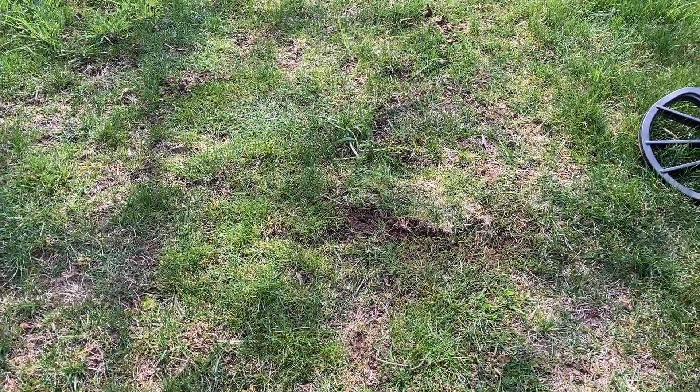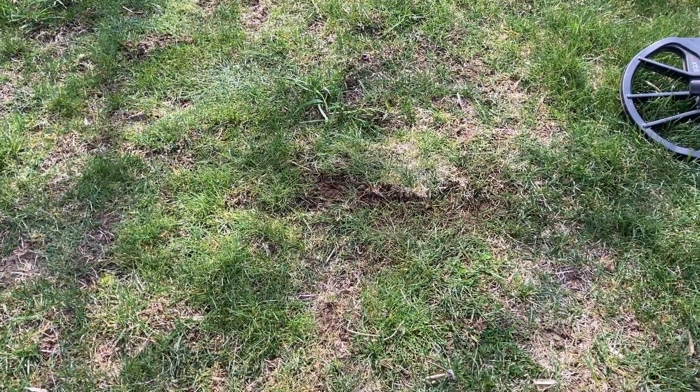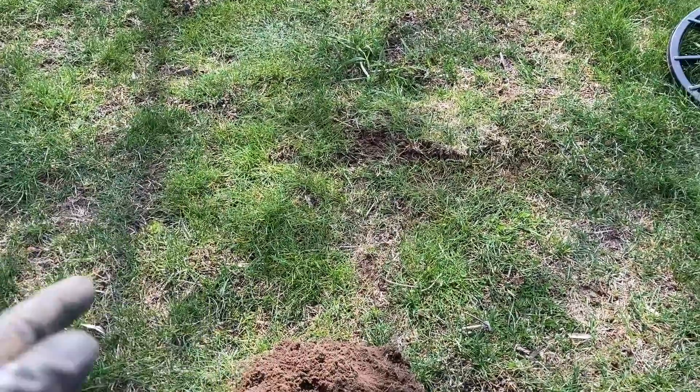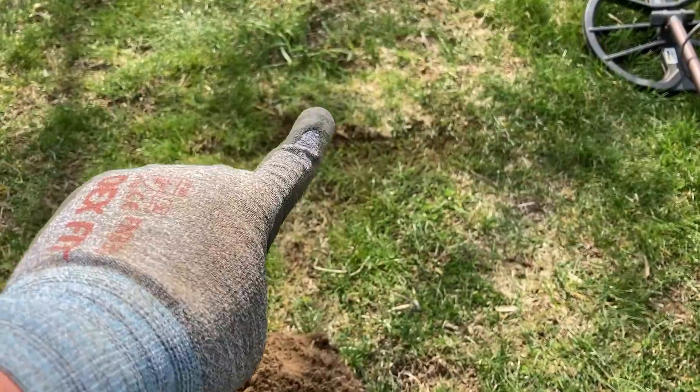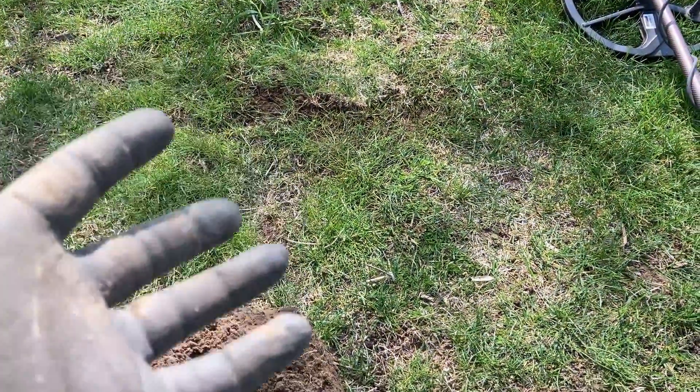Out at one of my yard permissions today, and the signals are really, really popping because we just had a lot of rain. I dug something right there — I think it was a shotgun shell. Yeah, that was the shotgun shell. So non-ferrous anyway.